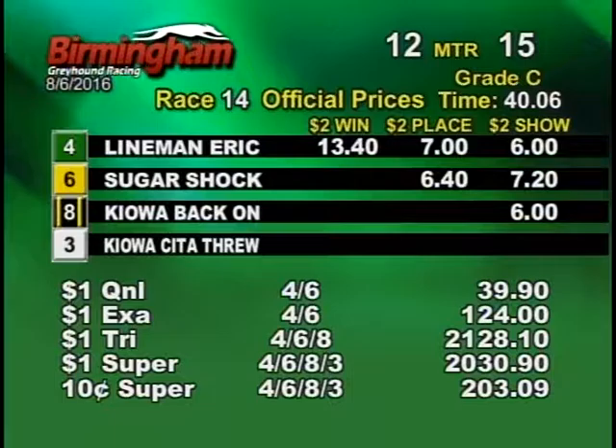On the back stretch, number four Greyhound going into the fourth turn. Number four Greyhound still maintains that lead, tail about a six, eight, three, five.